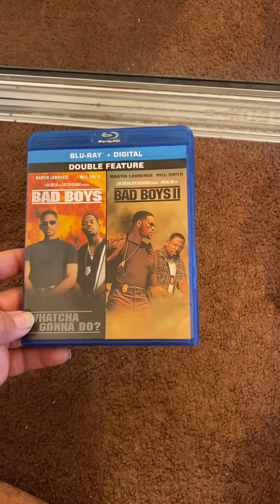My only Blu-ray pickup from Mercari was Bad Boys 1 and 2 on Blu-ray. I have Bad Boys 3 on 4K and I was looking for the steelbook versions of one and two since I have the steelbook of Bad Boys for Life, but they wanted $45 or $50 for it. I wasn't trying to pay that, so I saw this for nine dollars and had to pick it up. No scratches on either disc.